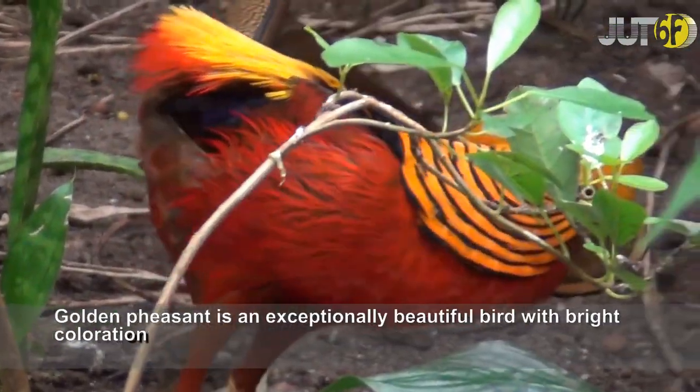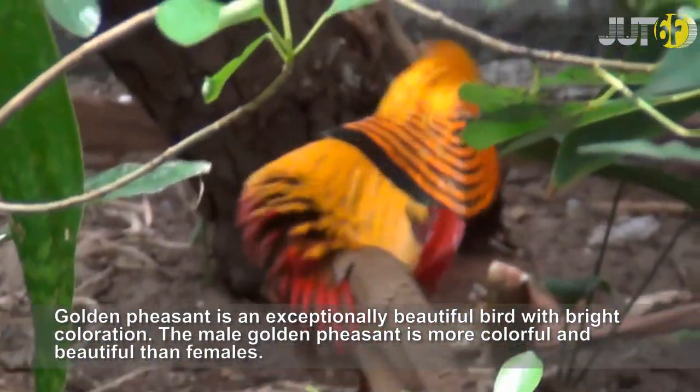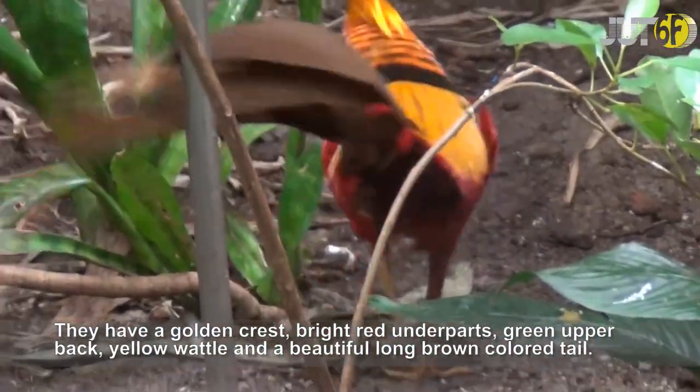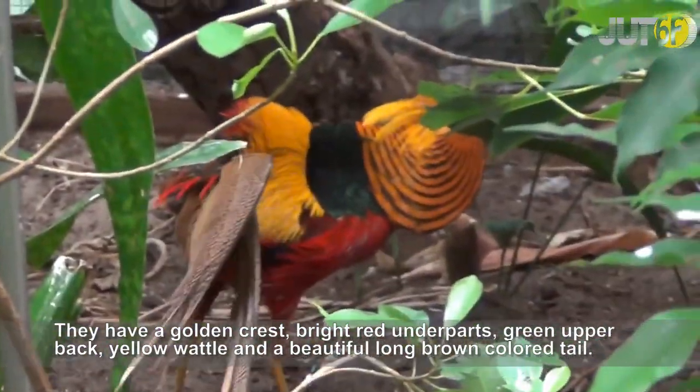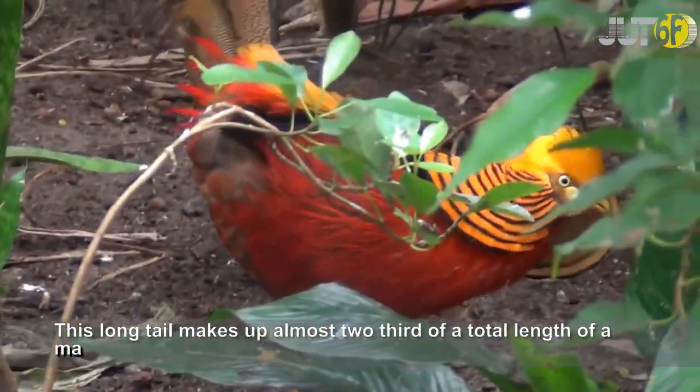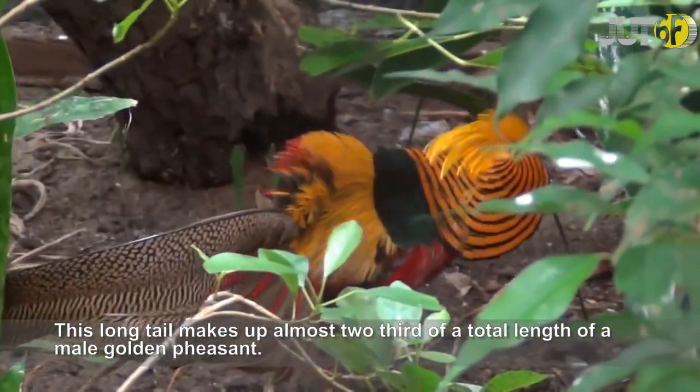The golden pheasant is an exceptionally beautiful bird with bright coloration. The male golden pheasant is more colorful and beautiful than females. They have a golden crest, bright red underparts, green upper back, yellow wattle, and a beautiful long brown-colored tail. This long tail makes up almost two-thirds of the total length of a male golden pheasant.